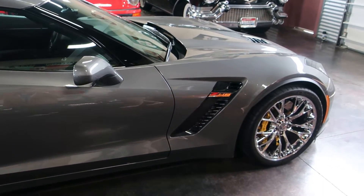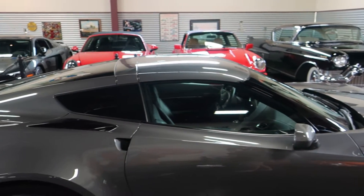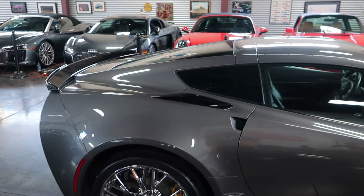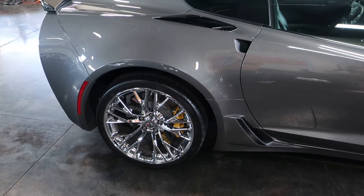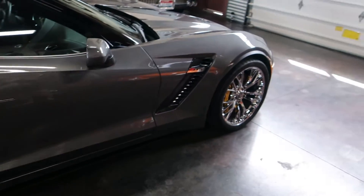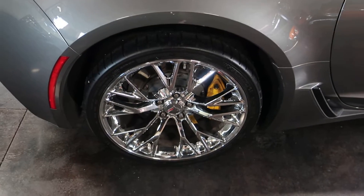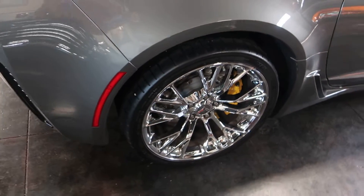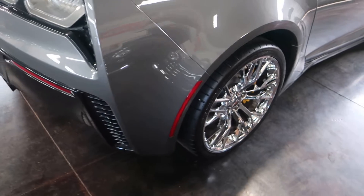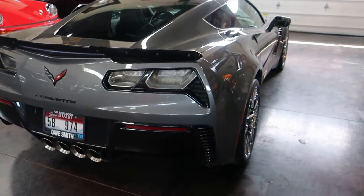The first thing that grabs my attention other than the aggressive body styling — these are just gorgeous cars — is the beautiful aluminum wheels: 19s up front and 20s in the rear. The tires on those are less than a year old and are certainly not factory equipment.